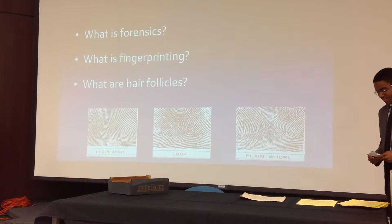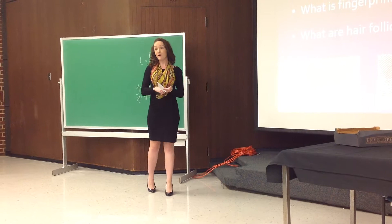What is forensics? Forensics is any science used for the purposes of law. Therefore, it provides impartial scientific evidence for use in the court of law.